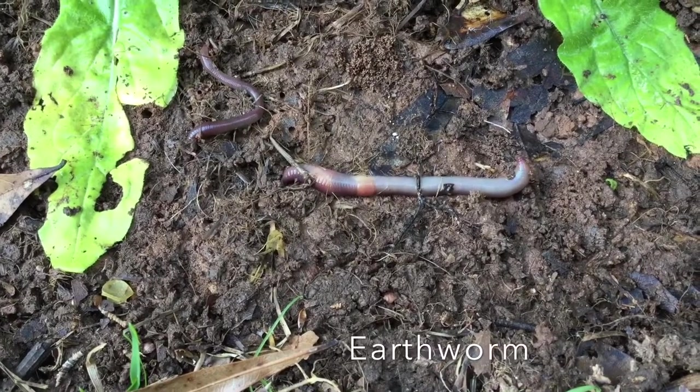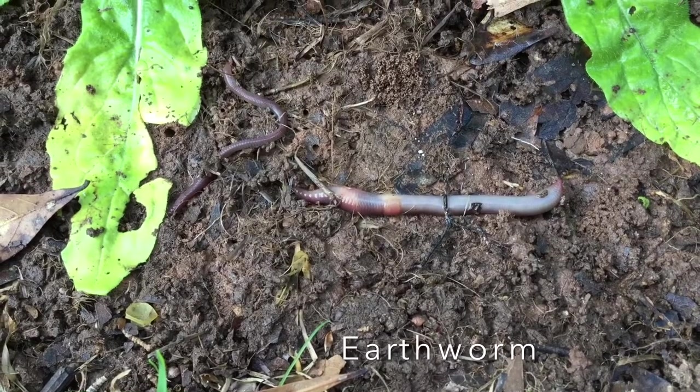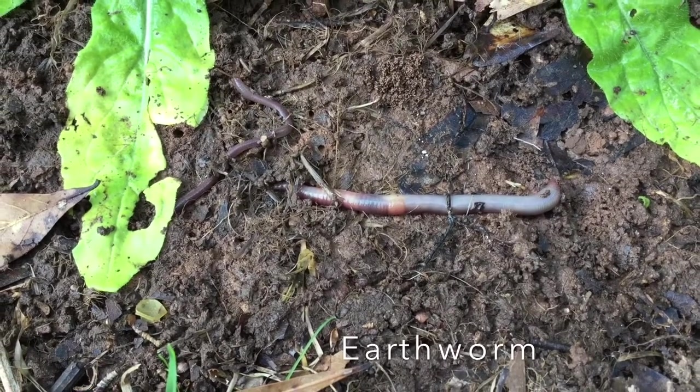Look what we have uncovered. This is an earthworm. There are approximately 2,700 different kinds of earthworms across the world.